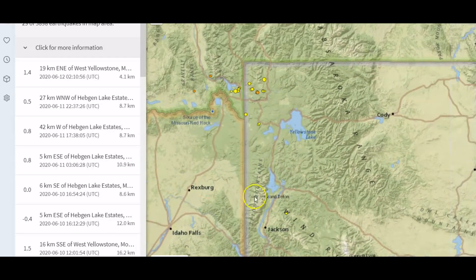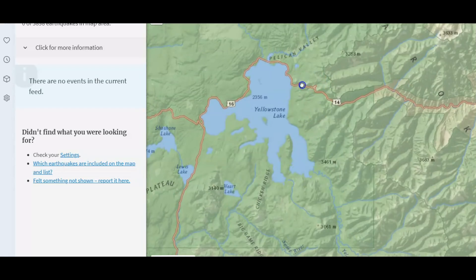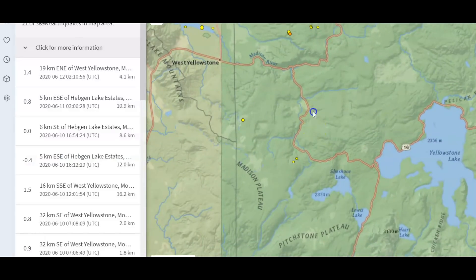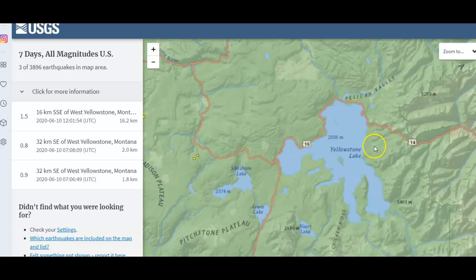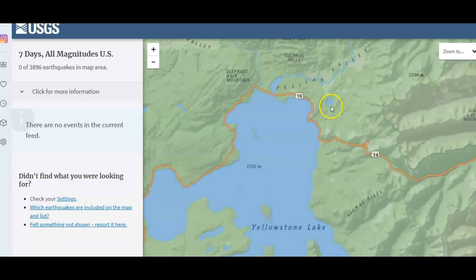The other plume comes up from the Gulf of California, comes up to the one resurgent dome, travels under the lake, and then up to the Madison River area. So here we have the earthquake at 536 that they're not reporting. And this is Lake Butte, which is on the eastern side of Yellowstone — I've covered this and showed you this area before.